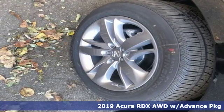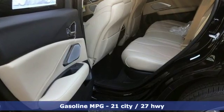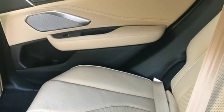Features include Bluetooth streaming audio, doors and push button start proximity key, heated and ventilated NAPA leather bucket seats, front and rear parking sensors, auto dimming mirrors, and heated steering wheel.